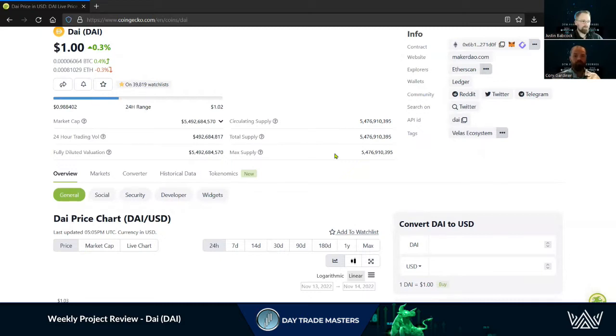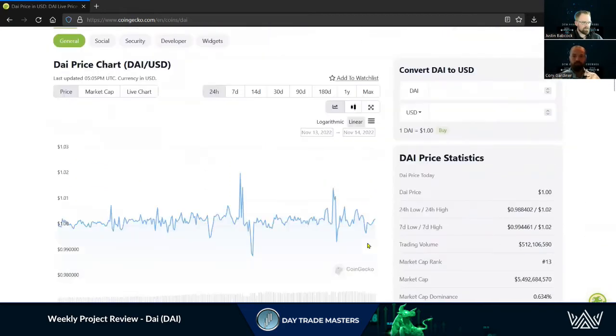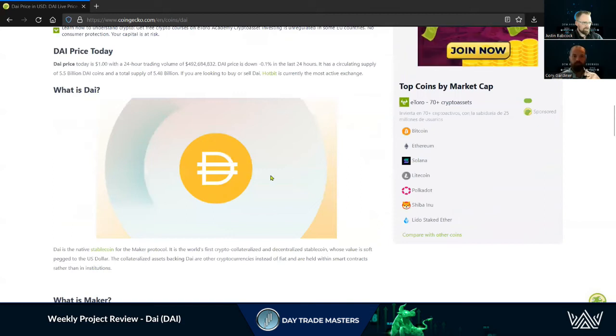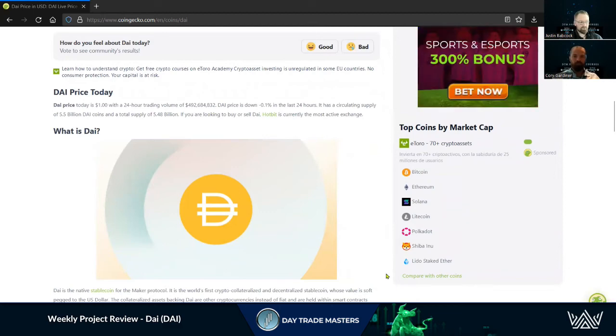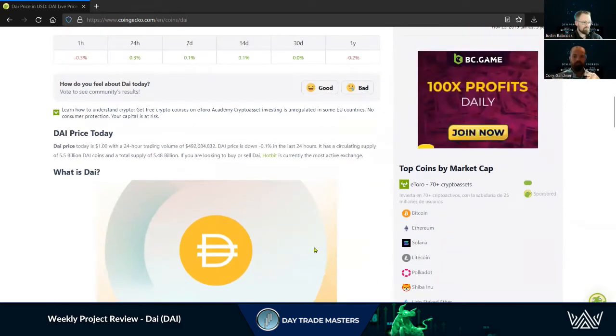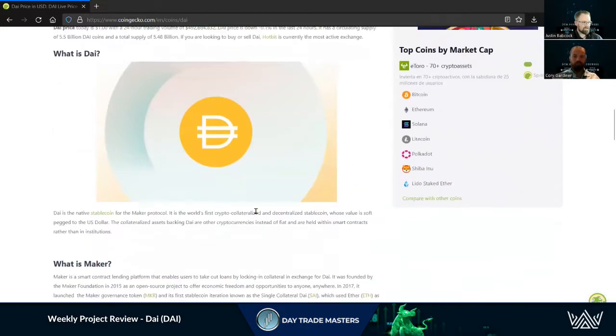As more people adopt DAI and stablecoin market dominance increases, more volume comes in. That's where they pop up reserves, print more coins, mint more coins, and just have that supply there. This really opened up the stablecoin space in DeFi — that was kind of its main purpose. Maker, the company, developed DAI.